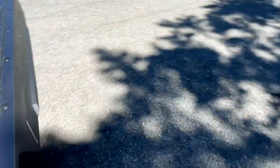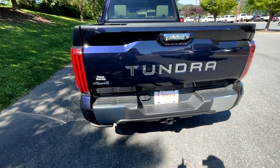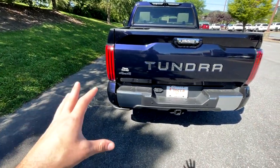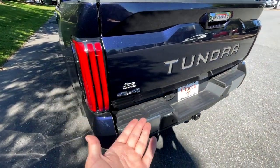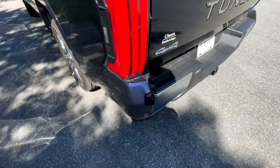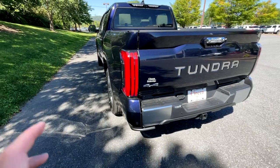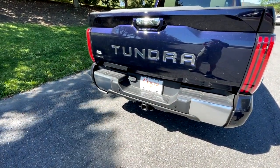One issue to mention: it's nice that this has a step, but lower trims of the Tundra do not include the power step — there's a manual version you can add on, but it's not a factory standard option. Additionally, when the tailgate is down, it blocks the step, and there's no cutout or easy way to climb up into the bed. A lot of people have complained it's difficult to load cargo for this reason. That said, Toyota is very good at listening to consumers, so I imagine this will be remedied on future Tundras.